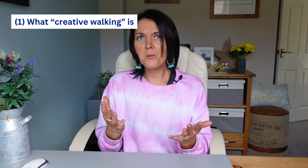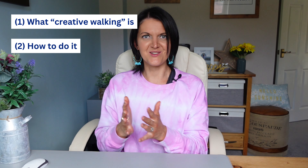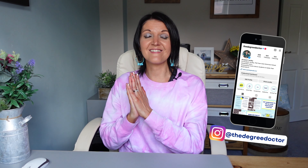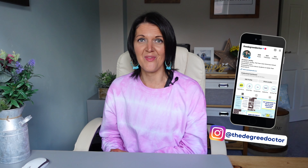Creative walking is actually a thing, and we're going to learn all about it in this video. By the time you get to the end, you will know what creative walking is and you will be ready to go on your first creative walk. I'm Dr. Elizabeth Yardley, and over the last 20 years I have supported many PhD students on their doctoral journeys, and I've got a PhD myself.